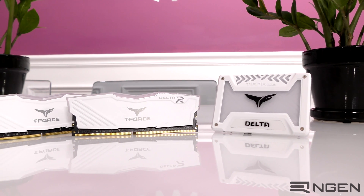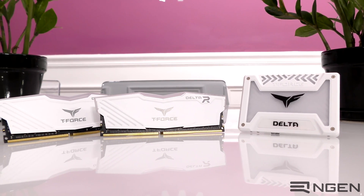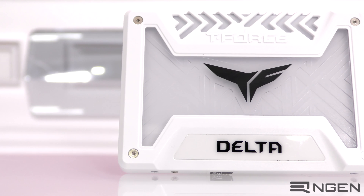What is up everybody, I'm William with Engine PCs and today we are going to take a look at Team Group's Delta Gaming lineup. We have here Team Group's Delta RGB memory. This is a 16GB, 3000MHz DDR4 kit and we also have their Delta RGB SSD.